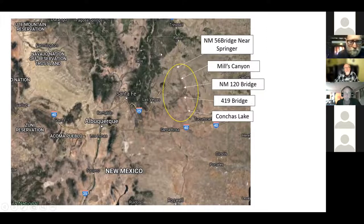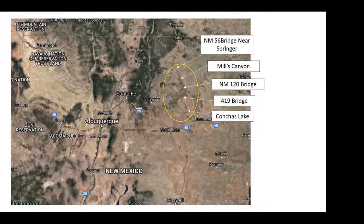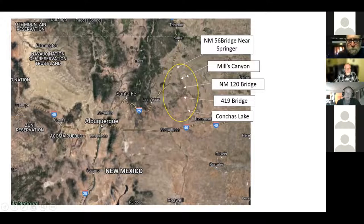Most of what does come out of the Sangre de Cristo Mountains gets used for irrigation most years, so it flows as frequently in the late summer due to monsoons or early fall as it does early season. When we ran it finally it was early season, although I have seen it runnable a couple of times during monsoons.